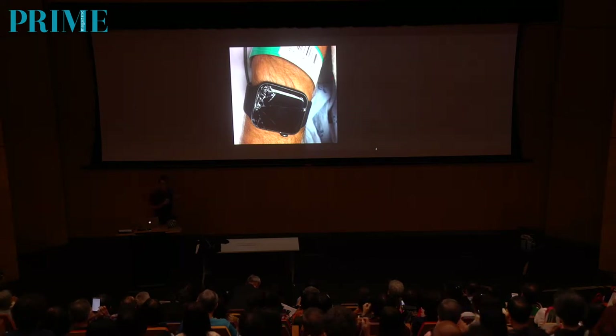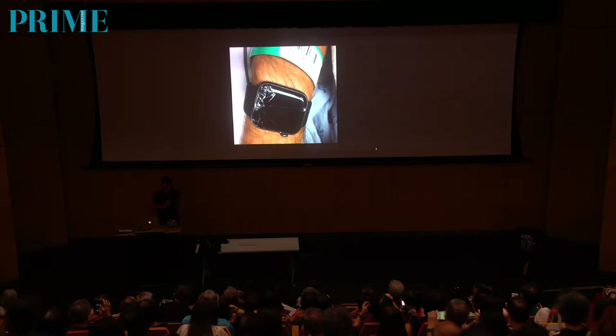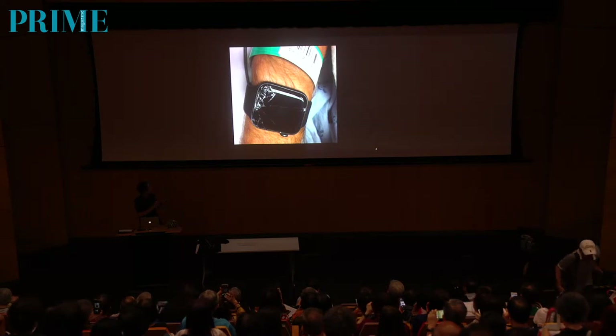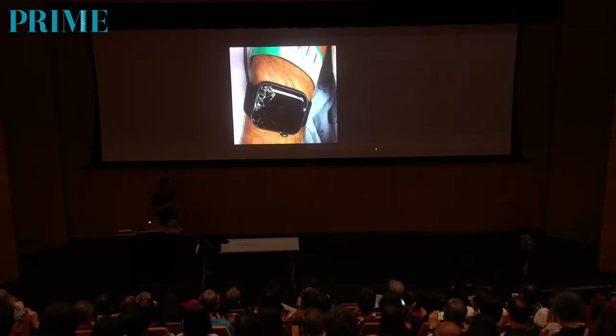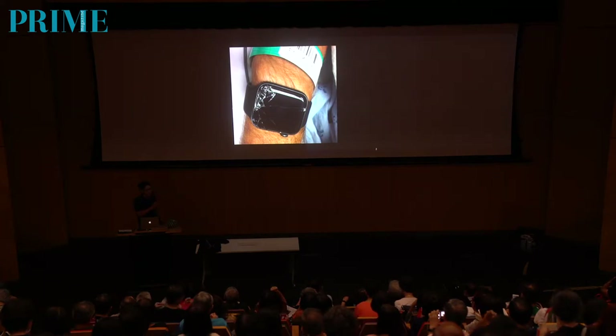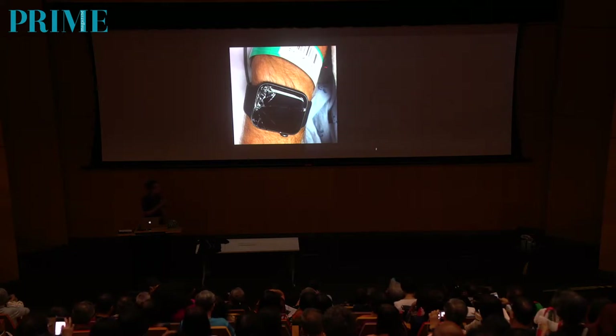I'm not advertising for Apple, but I think everyone knows what this is. And this is on the wrist of a patient — you can tell it's a patient from the barcode. What happened with this patient was that he took a fall. He was out biking alone in the mountains, his bike hit a rock, and his bike flipped over. He hit his head, and fortunately he was wearing a helmet, but he was still knocked unconscious.